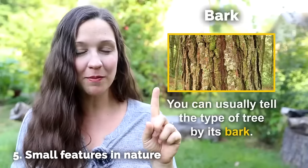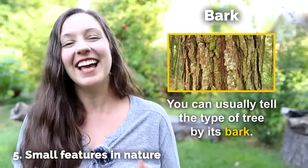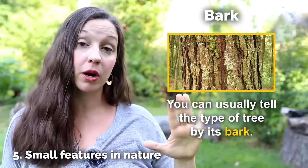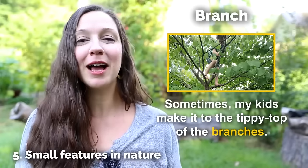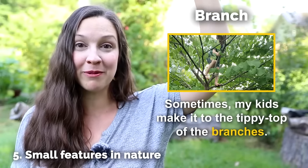Bark — this is not talking about the sound that a dog makes. This is talking about the side of a tree. You can usually tell the type of tree by its bark — is it rough, is it smooth, what's the texture of the bark? Branch — my kids love to climb trees and sometimes they make it to the tippy top of the branches.